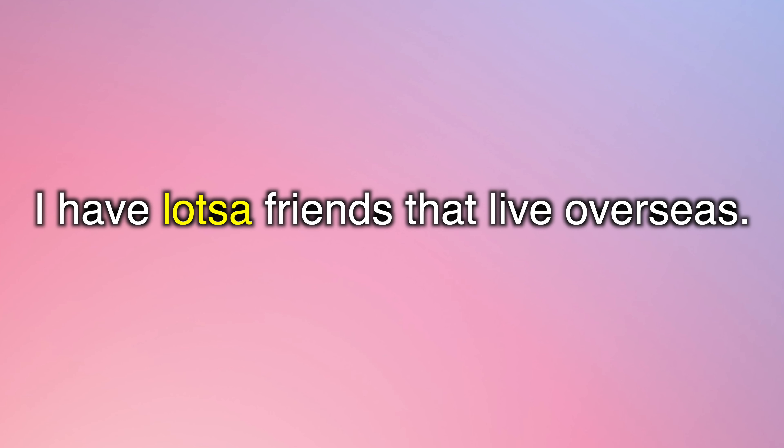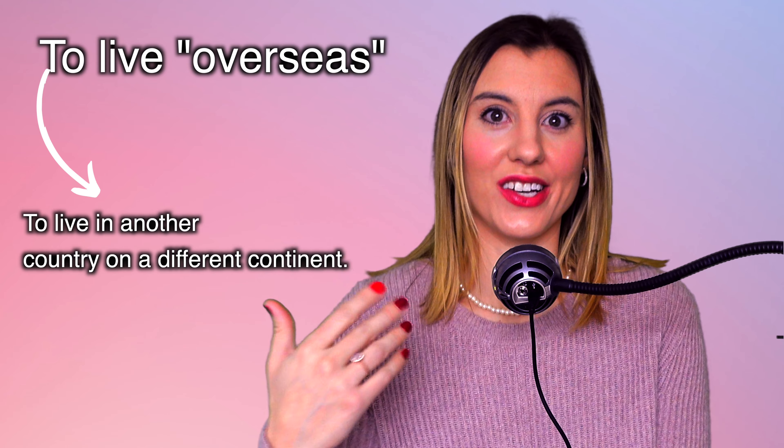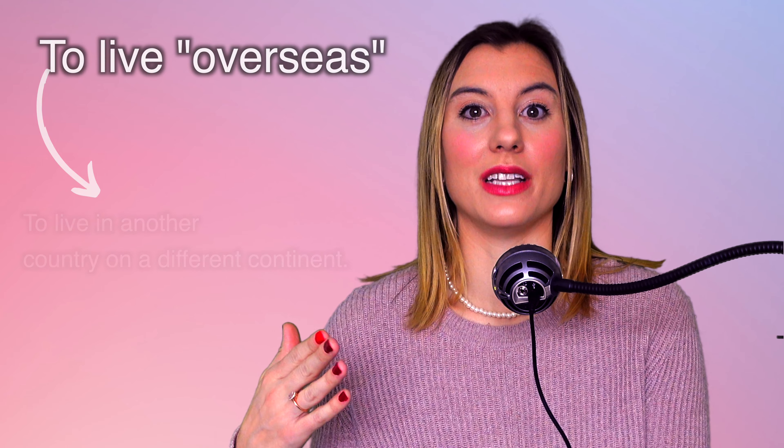I have lots of friends that live overseas. If you say that someone lives overseas, it means they live in another country — typically on another continent. So someone who lives in Europe, I would say they live overseas. In the United States, when we talk about Africa, Asia, or Europe, we say that is overseas.